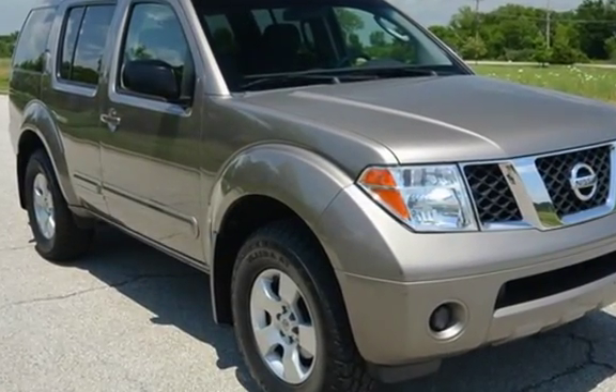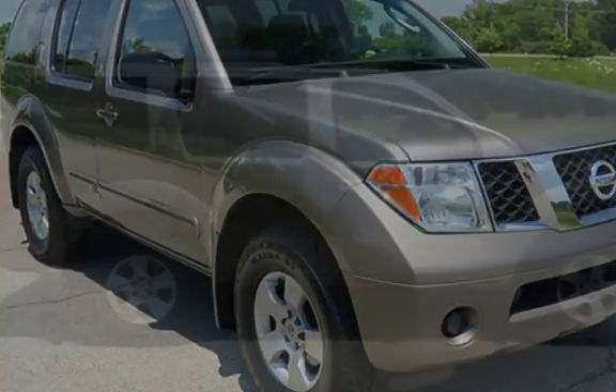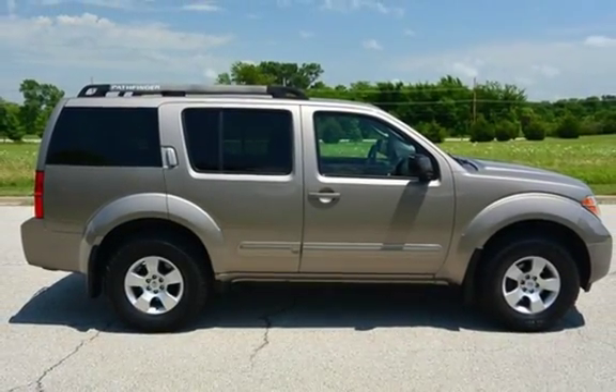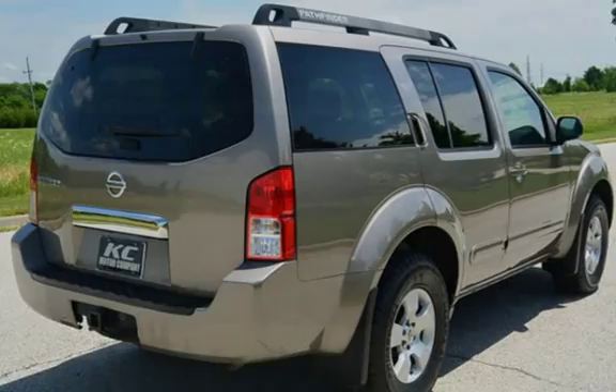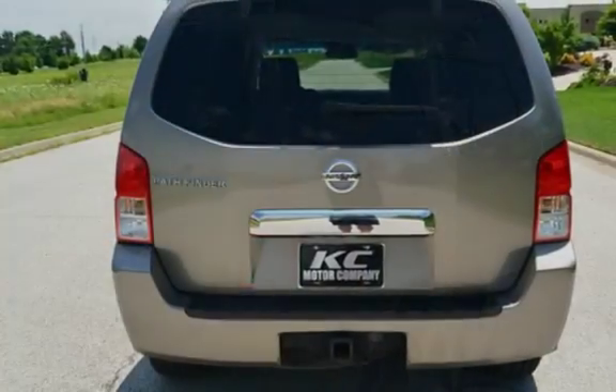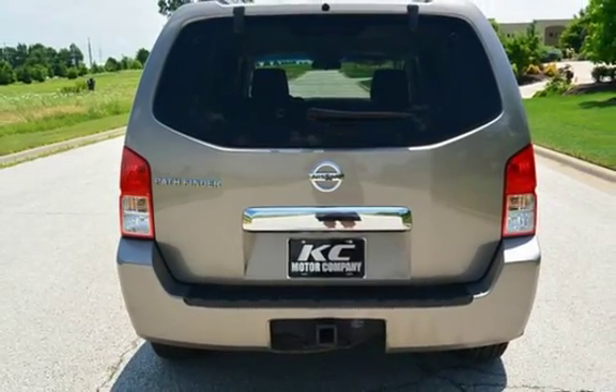This Nissan has less than 97,000 miles on the odometer. This vehicle is in excellent overall condition, has glossy original paint, has no rust, and has been fully detailed. It has never been smoked in, and has been inspected by the dealer.